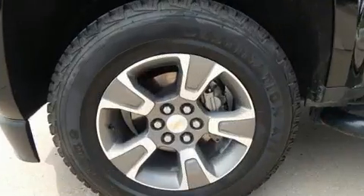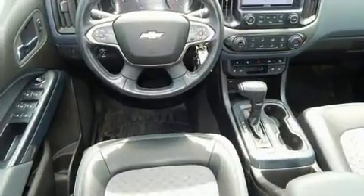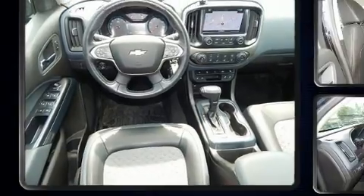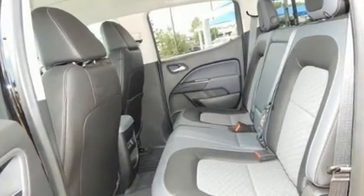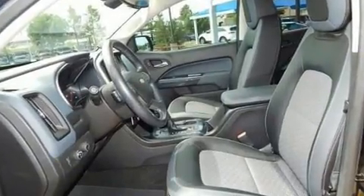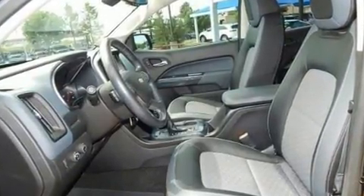It's equipped with tons of terrific amenities, but it won't break your budget, like power windows, mirrors, and seats, front and rear reading lights, variably intermittent wipers, a rear step bumper, front fog lights, skid plates, a trailer hitch, and air conditioning.